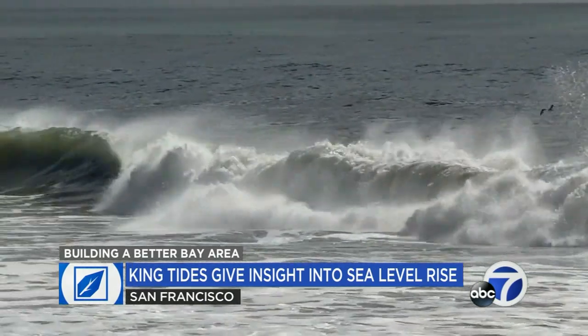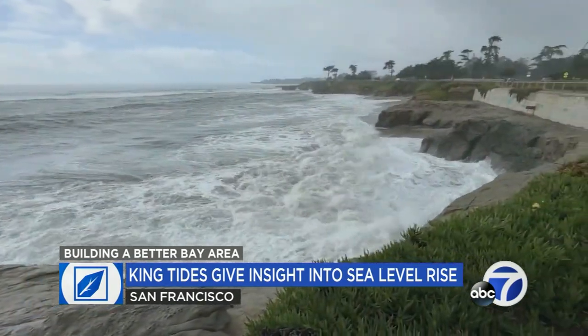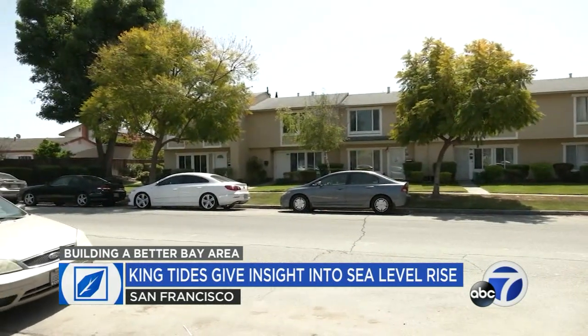Where flooding might occur and how it's going to impact our infrastructure systems. Smith says sea level rise could impact those infrastructure systems and in turn impact communities that aren't even by the water.